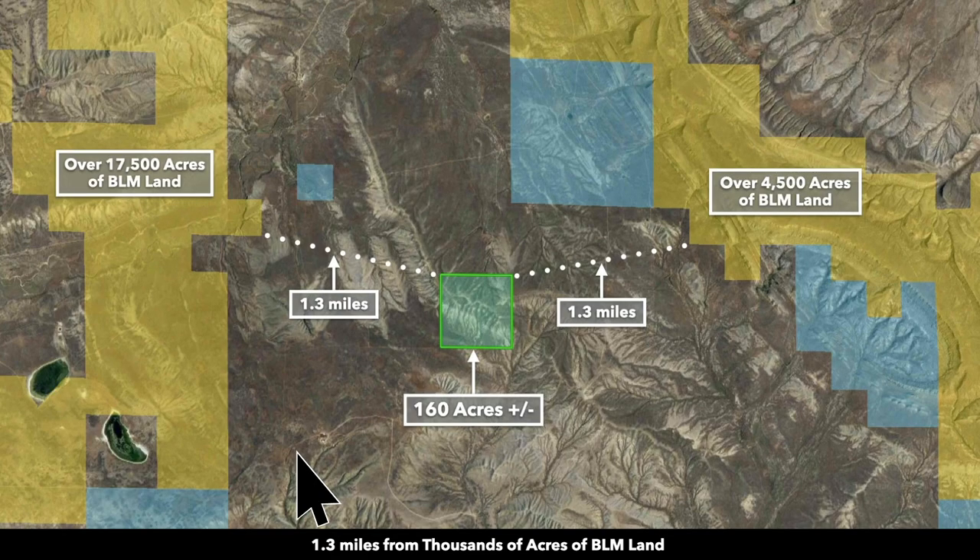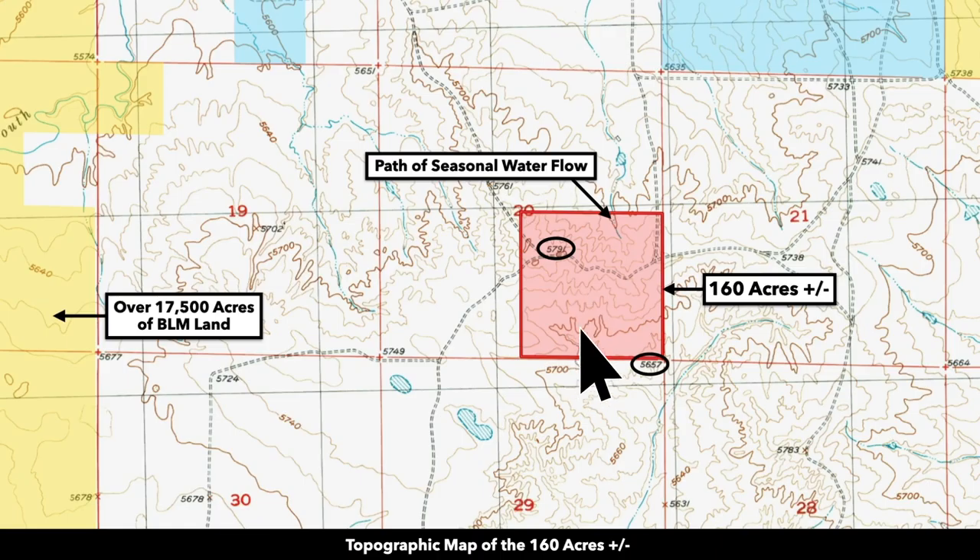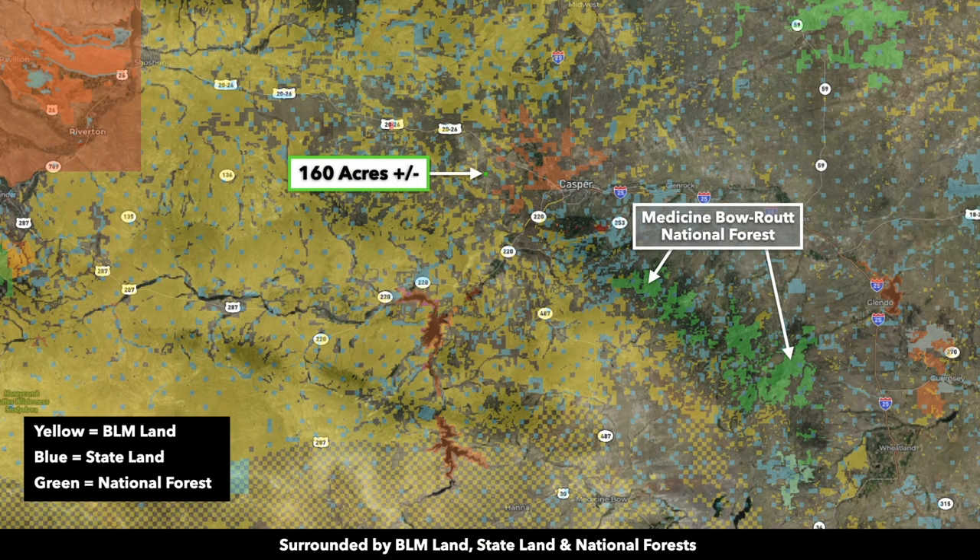You're in close proximity to nearly 20,000 acres of BLM land, just a little over a mile both east and west from the property. On this topographic map, you can see the rolling terrain with the varying contour lines. The dashed lines are the paths of the dirt roads out here.